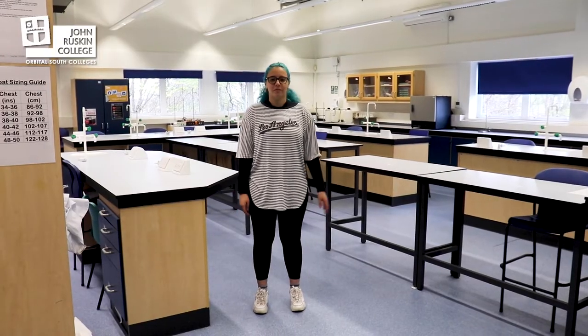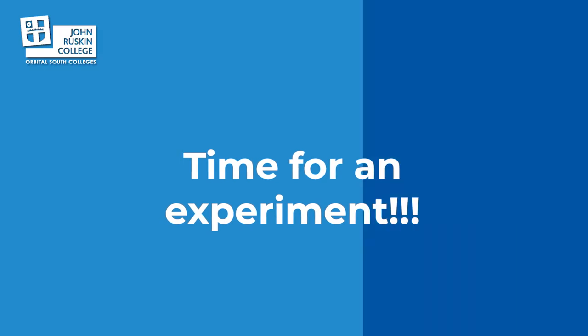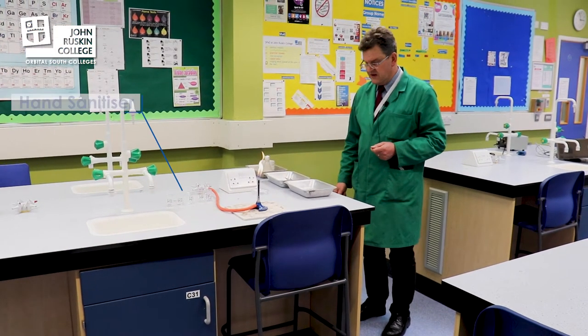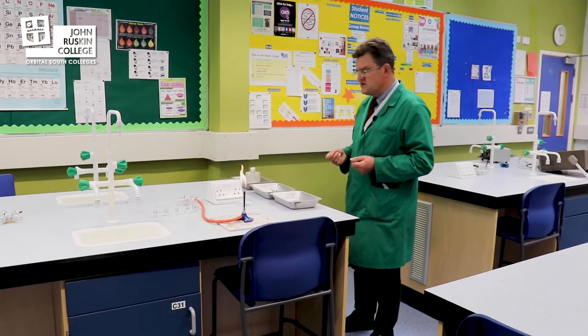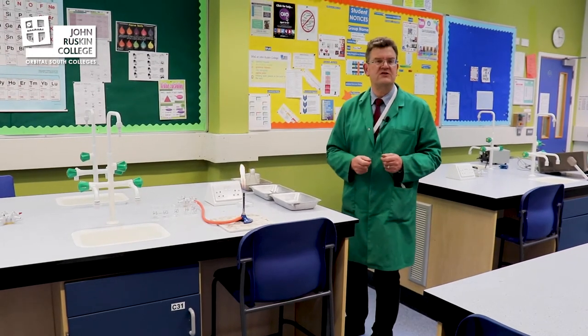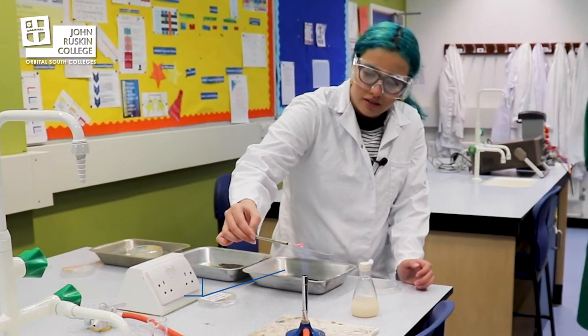This is Raffaella, one of our applied science students. Raffaella is wearing the safety equipment that we normally expect the students to wear. This is a typical biology experiment that we would carry out. We have five samples of hand gel and we're going to investigate their kill potential. Raffaella is sterilizing the loop.